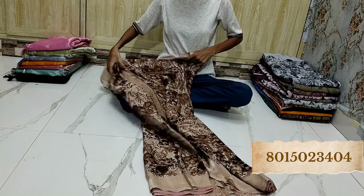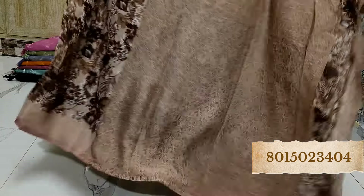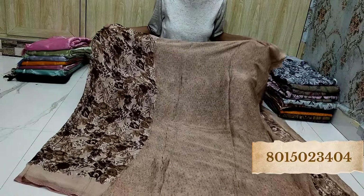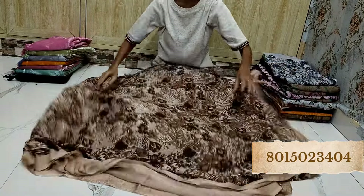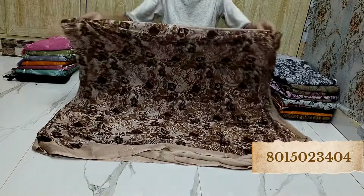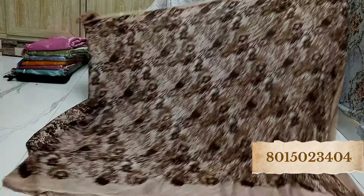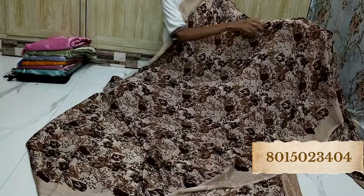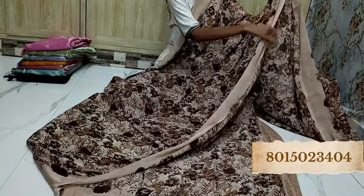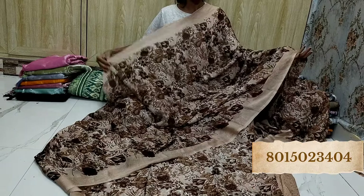Look at this — blouse piece idhi. And full. Beautiful hai. Colour combination — very level, sammaya na design. Super beautiful hai. Color combination — this is a very beautiful color.